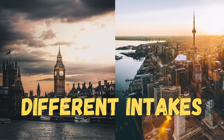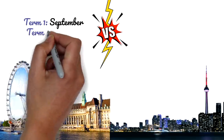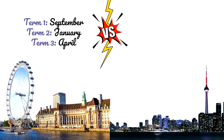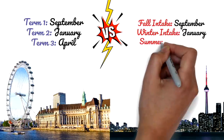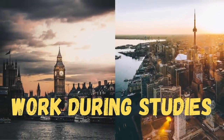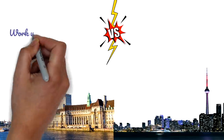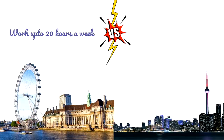Regarding intakes, UK has Term 1 starting in September, Term 2 in January, and Term 3 in April or May. Canada has the same timing with different names: fall intake in September, winter intake in January, and summer or spring intake in May. Both countries are similar here. Equally, both allow international students to work 20 hours a week during their studies.